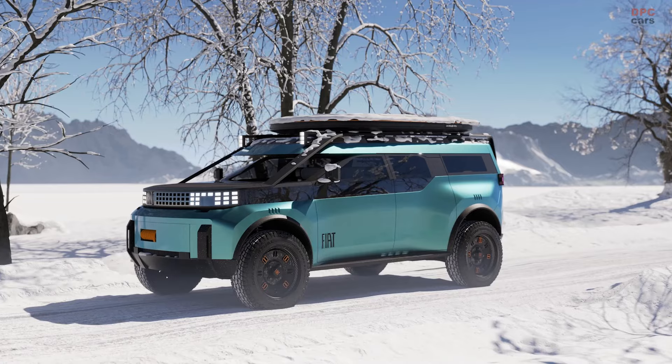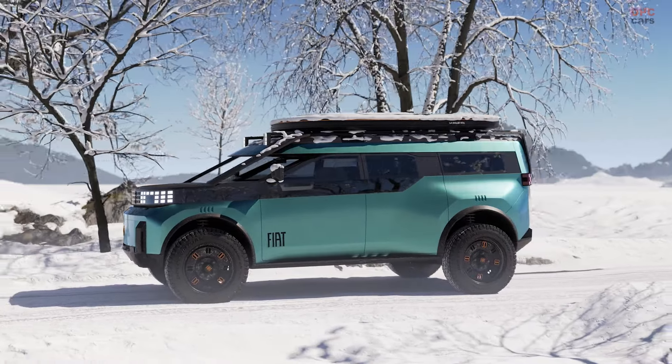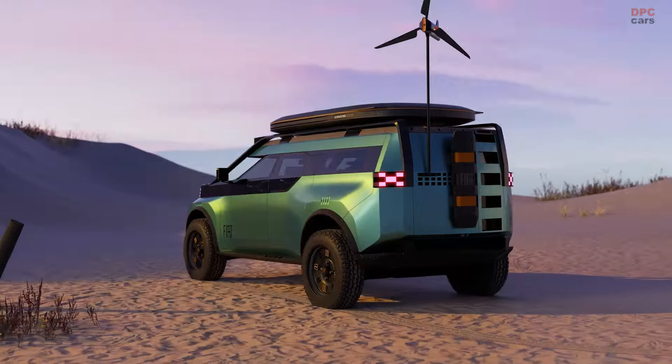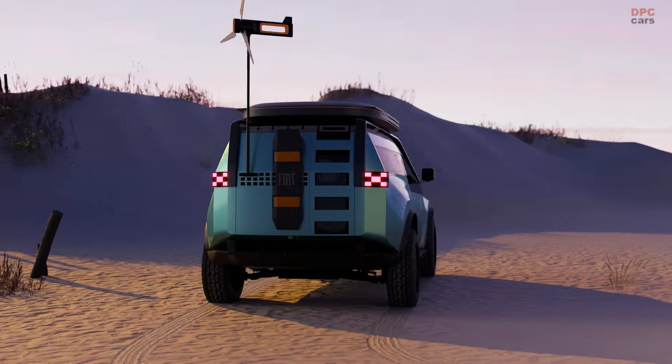Fiat's SUV concept meets customers' ultimate needs in terms of safety, versatility, and design, bringing roominess and robustness to families all over the world.